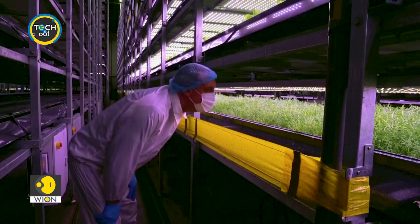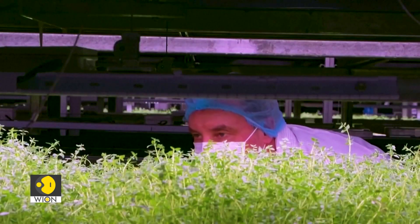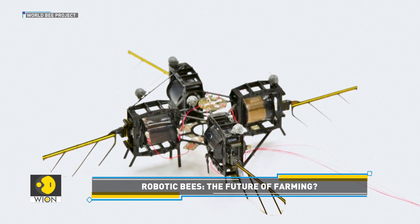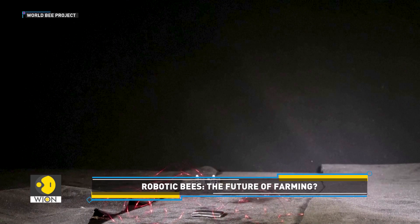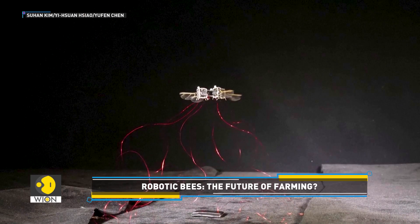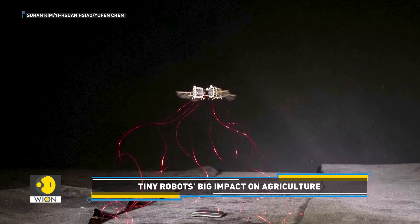Scientists from the Massachusetts Institute of Technology, or MIT, have developed bug-sized robots that could potentially revolutionize farming. These tiny robots are designed for artificial pollination, making them especially valuable in high-tech vertical farms.